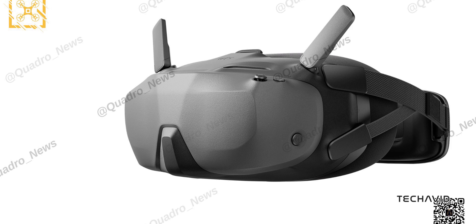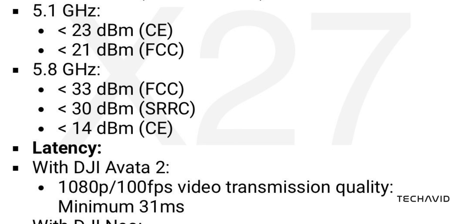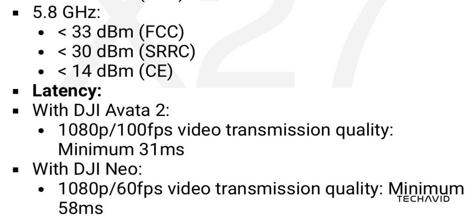One standout feature is the multiband compatibility. The N3's O4 system switches automatically between 2.4GHz, 5.1GHz, and 5.8GHz bands, keeping your video feed steady even in challenging areas. If you're pairing up with the Avata 2, you get top-notch performance with a 60 megabits per second bitrate and only 31 milliseconds latency. Neo drones work too, just with a bit more lag — perfect if you're looking to switch between DJI drones without extra gear.